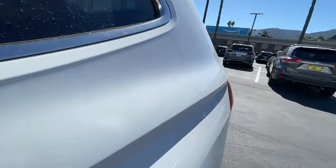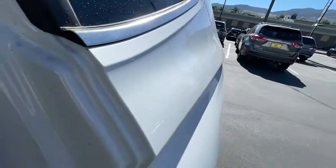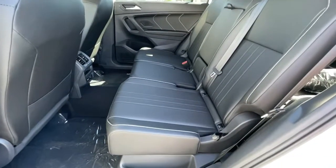Feel secure and poised in this thoughtfully appointed Tiguan. Treat yourself to a test drive today. Our staff will toss you the keys and give you an outstanding customer experience.